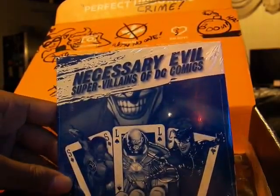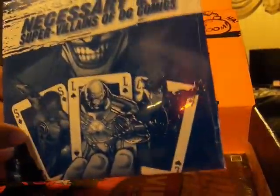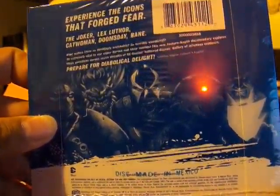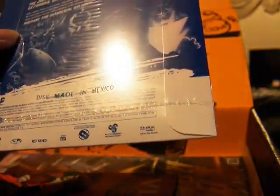I've been waiting for this. This is Necessary Evil, the supervillains of DC Comics documentary — Joker, Sinestro, Lex Luthor, and Catwoman. Experience the icons that forge fear: the Joker, Lex Luthor, Catwoman, Doomsday, Bane. It's the little sleeve pack, not an actual beauty casing. Made in Mexico. This is really good — I am going to watch this.